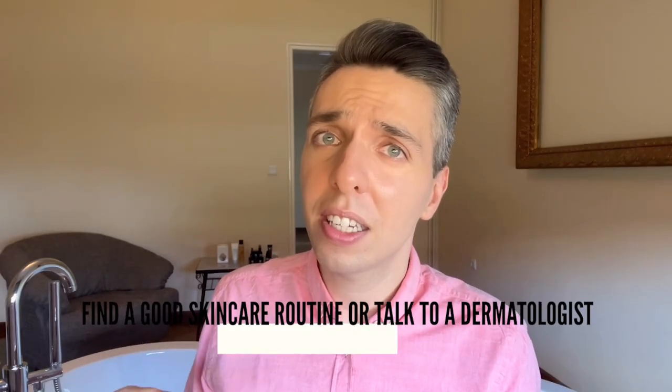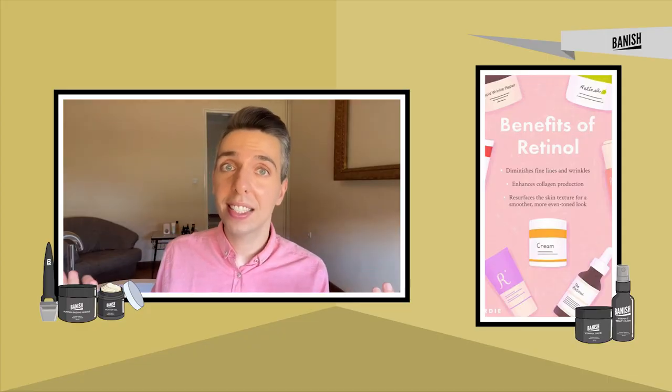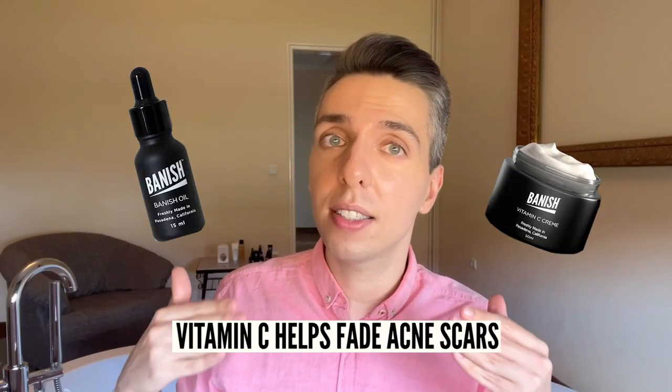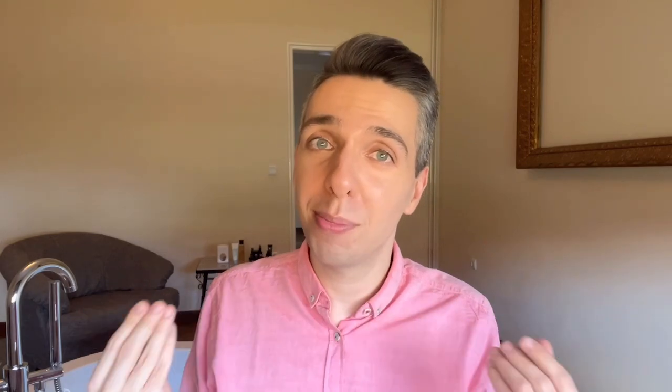If you are dealing with acne on a regular basis, and especially if you have deeper cystic acne, I don't recommend relying on acne patches to keep your acne under control. Consider finding a good skincare routine and talk to your dermatologist about topical options. There are great ingredients out there that prevent acne before it even starts — like retinol and salicylic acid. Vitamin C and alpha arbutin can help fade spots left after acne. Aloe vera and centella asiatica can help smooth inflamed skin during or after a breakout. An acne patch is supposed to be just that — a patch after a pimple already happens — but it's always better to work on the root cause and avoid the breakout altogether.